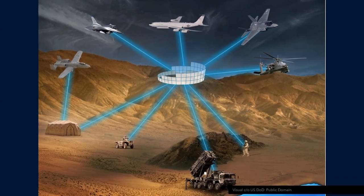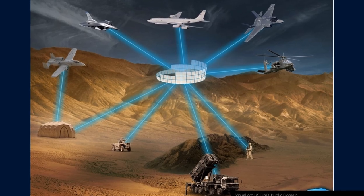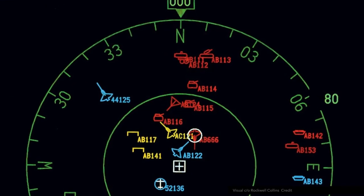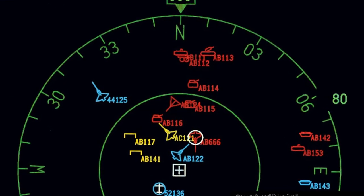Data links, for example, are a good candidate. However, there must still be a reference emitter that knows its exact position on the data link network. There are currently developments to extend Link 16 into space, thus relying on satellites that could double as positioning systems.